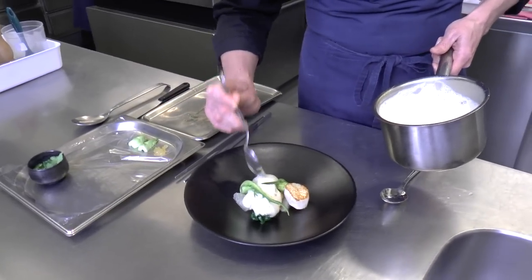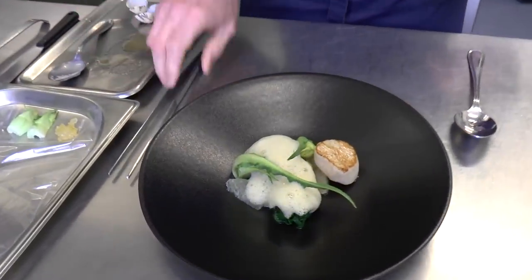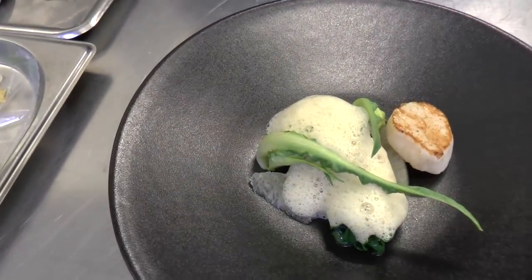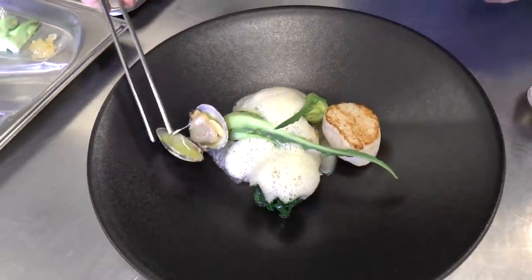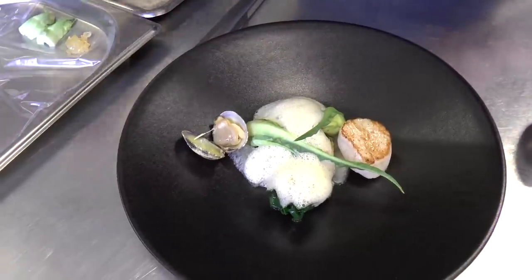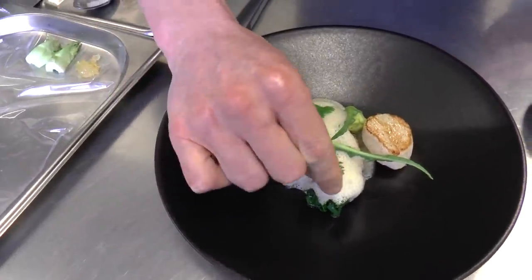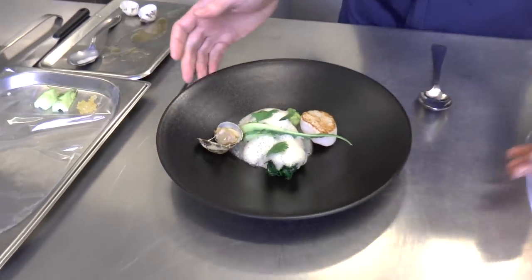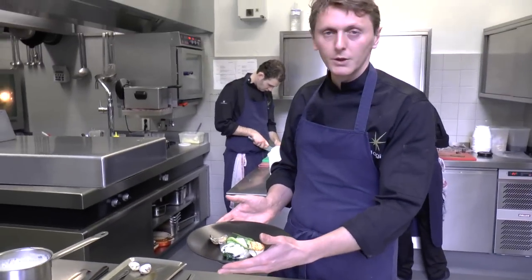It's all about freshness. Then we add carpet shell and two coriander or cilantro leaves. This is it — seafood, citrus, coconut.